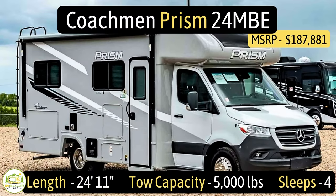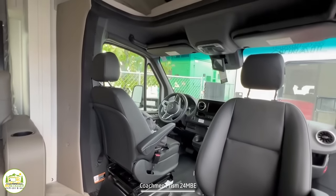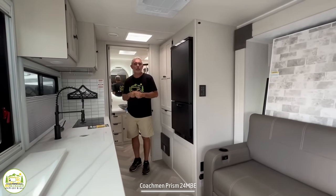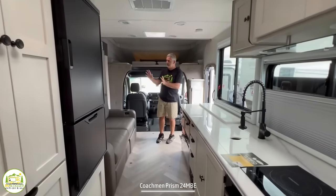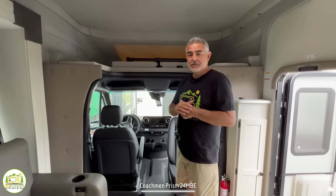This Class C RV is the Coachman Prism Model No. 24MBE. It measures in at 24 feet 11 inches long, has a tow capacity of 5,000 pounds, and it can sleep up to four people. When you first walk in, on the right-hand side you have the driver's cab and over-cab area, then we wrap around into the living and bedroom area, into the kitchen, and the bathroom is in the back. Our first impression: this feels really nice and luxurious. We love the multi-use sofa Murphy bed setup, and there's no dinette, making it a really fantastic Class C floor plan.